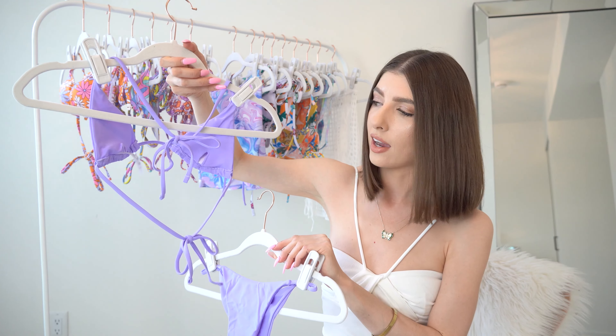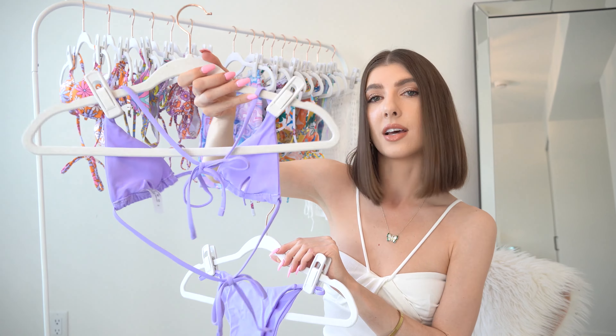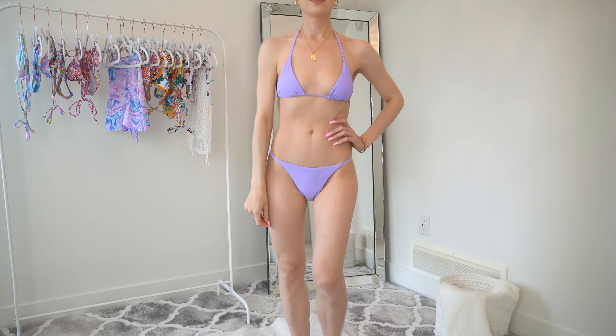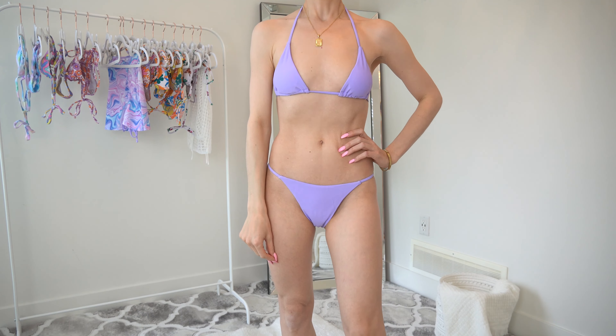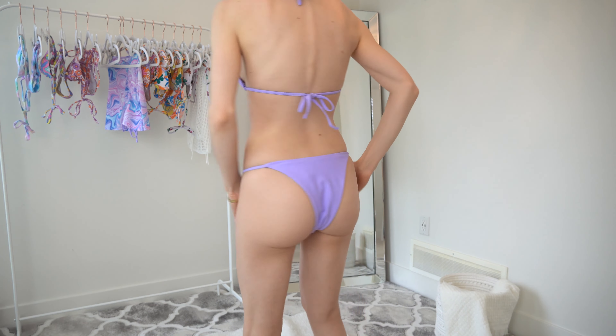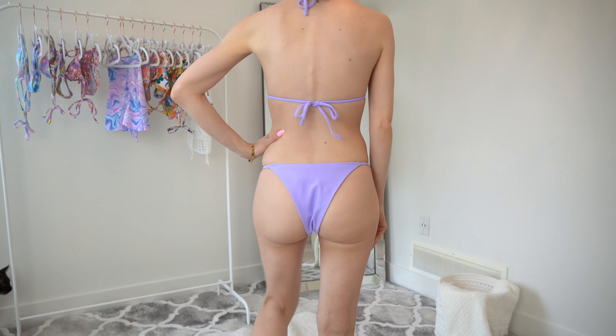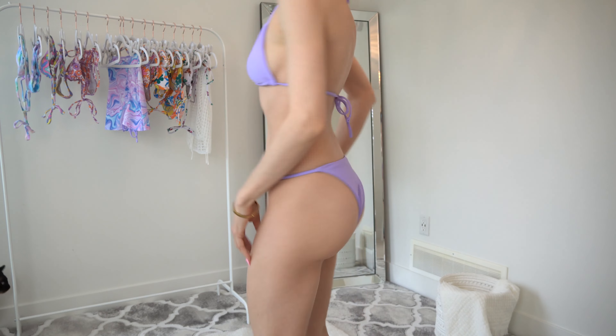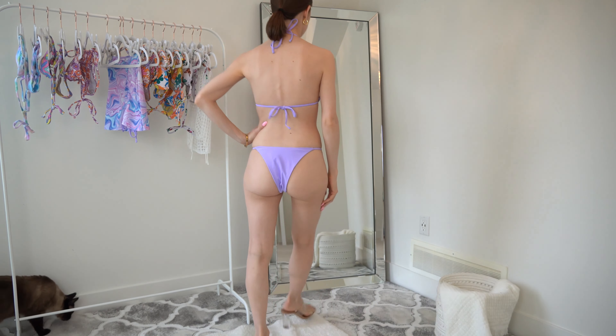The top completely adjusts — it has the tie detail that goes around your neck and then the tie detail across the back. This one does have removable padding. The bottoms are very similar to the previous one I shared — they are not adjustable on the side, they just pull right on. And as you can see, they are quite cheeky.